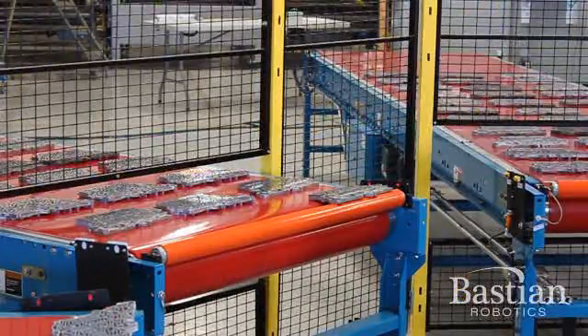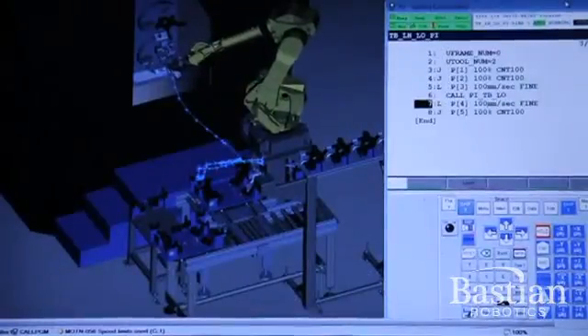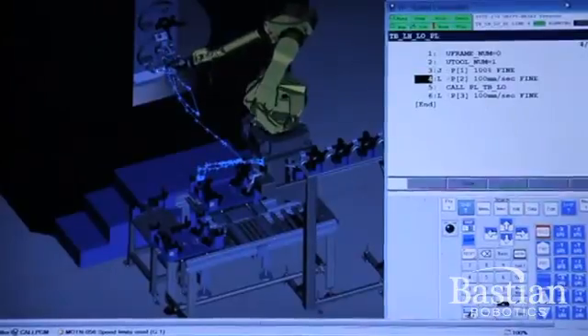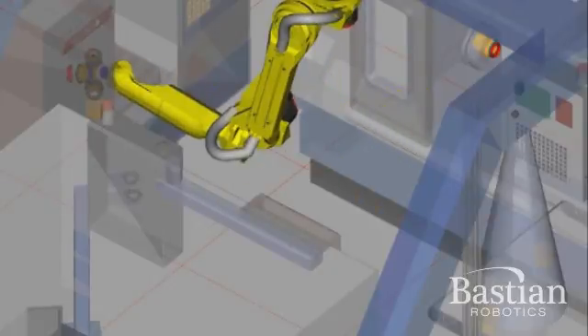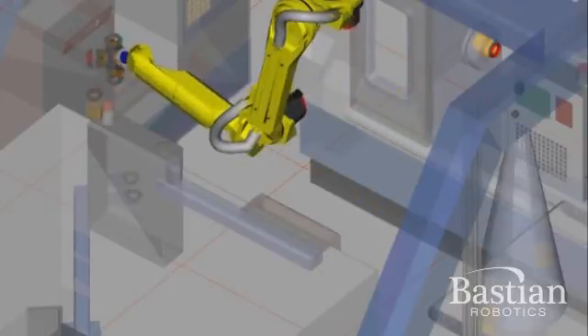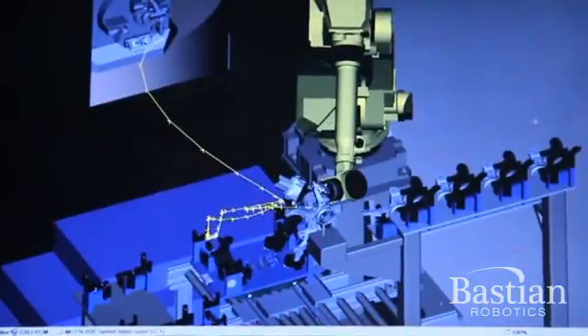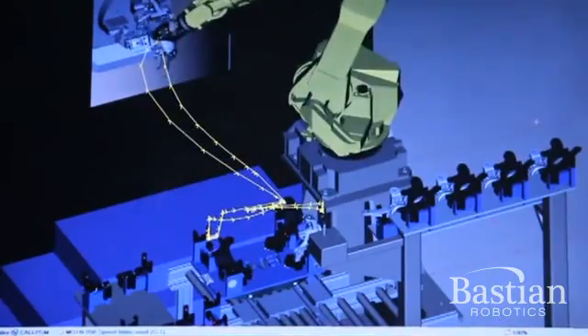We start in the evaluation stage by simulating your process with advanced offline programming and simulation software. This process allows the end user to see the robotic system in a three-dimensional simulated environment. Robot reach capabilities, cycle times, and throughput rates can all be verified prior to a system build.